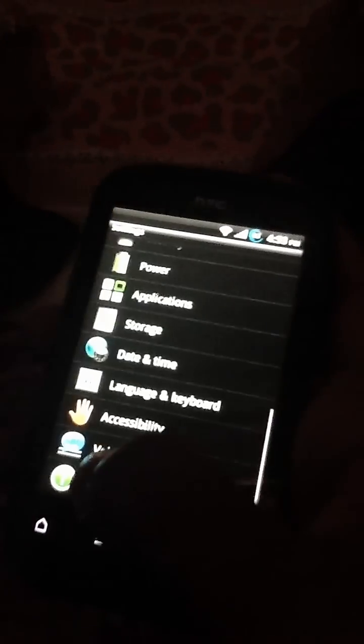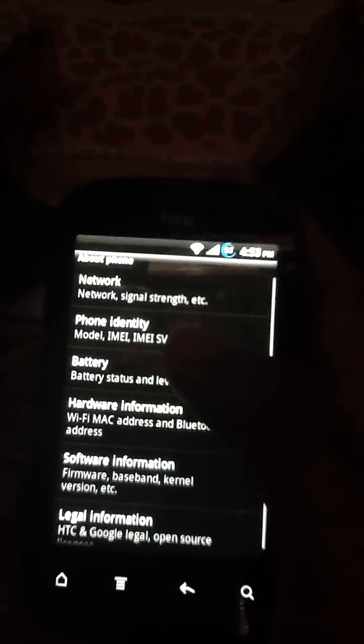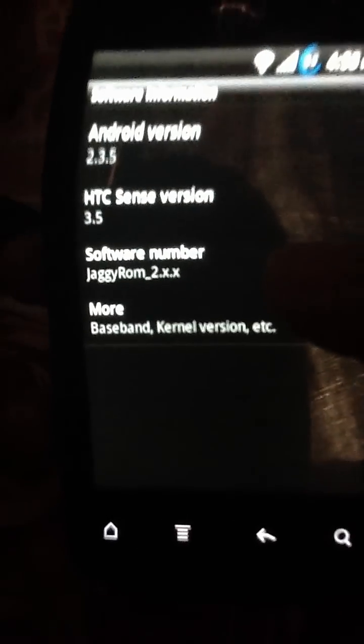Hello YouTube, today I am with my HTC Xpower A310E and I am gonna show you that I have installed — you can see here, this is my HTC Xpower A310E and I have installed Jaggerome 2.0s, and this is a rooted phone.